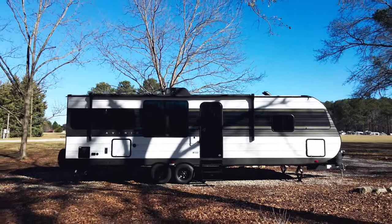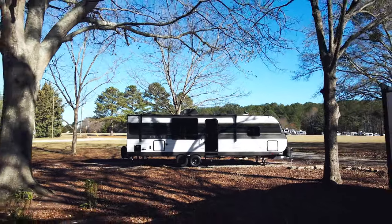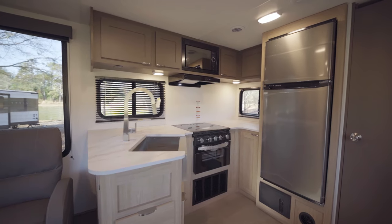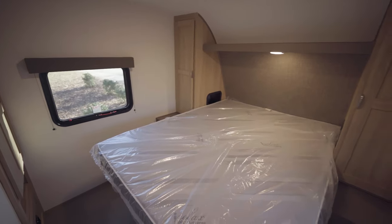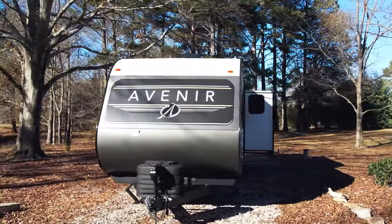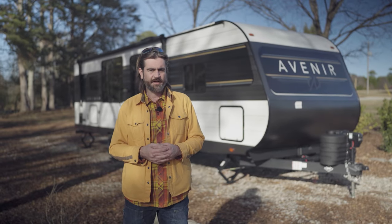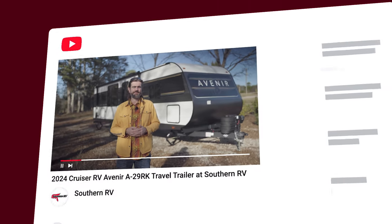Overall, the Avenir 29RK is an awesome choice for couples or solo travelers that are on the go. With its clean, modern looks, tons of storage, and lots of really smart and well-placed amenities, I think it's something that a lot of people are really going to love when they see it. See it for yourself in person at Southern RV in McDonough, Georgia — we're right between exits 216 and 218 on I-75. You can check us out online at southernrv.com or give us a call with any questions at 770-477-0552.